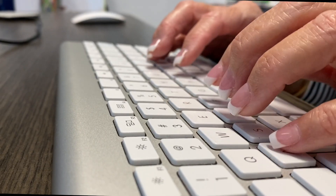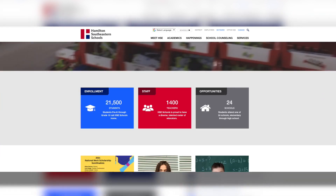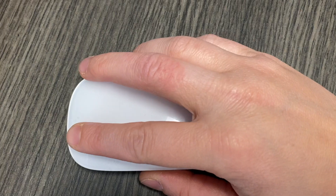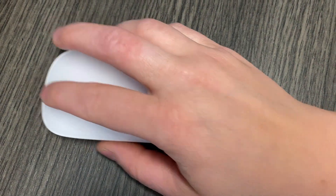To begin the process, go to hseschools.org or any of the school websites and scroll towards the bottom of the home page to School Safety Background Check. You must use a computer to do this — the application will not load properly on a mobile device.